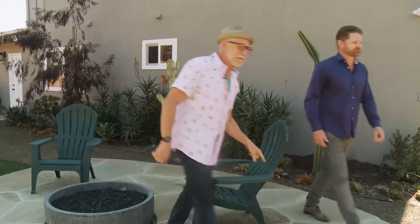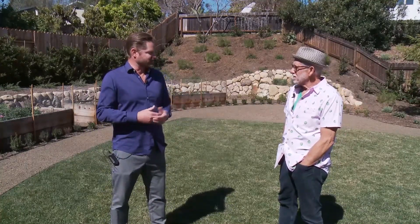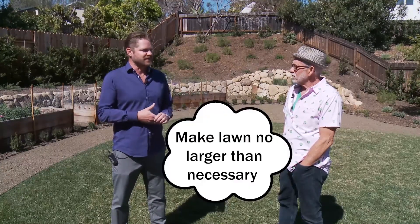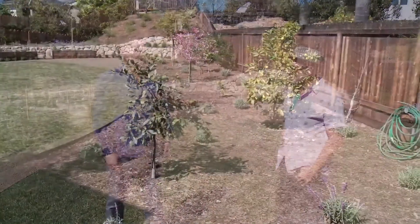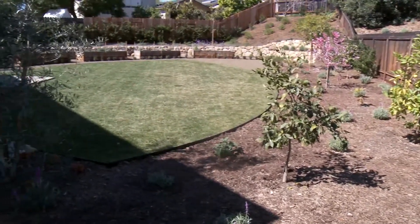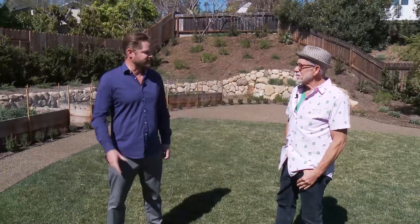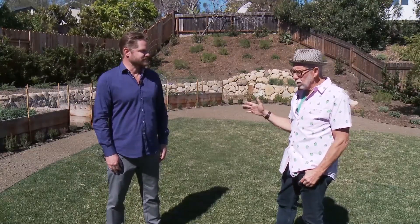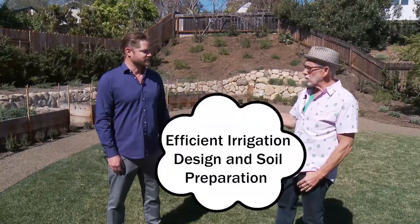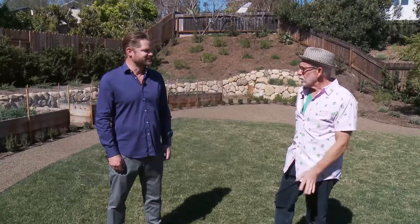We're standing on a dreaded evil lawn — all lawns bad? No, not necessarily. There are kids in this family, there are dogs, and you need somewhere to play. I limit the use of lawn as much as possible. We're not in England in the 19th century, so we don't need huge rolling hills of lawn. We have a nice lawn here, just big enough to kick a soccer ball around or throw a Frisbee, but it doesn't carpet the whole property. We have other ground materials like this beautiful brown shale that uses up space without using up water. As long as you make the lawn as sustainable as possible — proper irrigation, proper scheduling, not over-fertilizing, proper soil preparation — no one's going to the afterlife because they have a little bit of lawn.